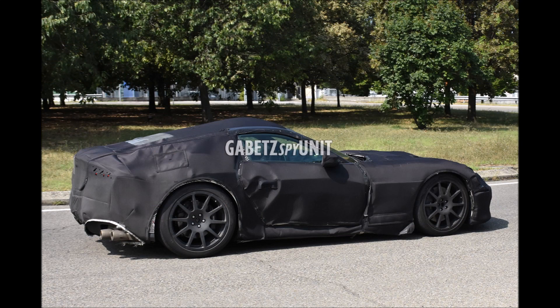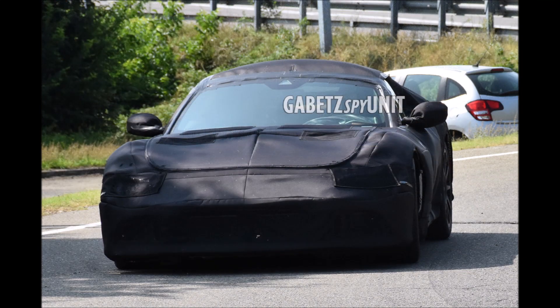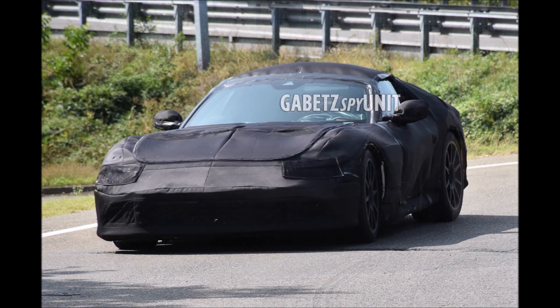The heir to the 812, known internally as the F167, has once again been hunted down by the Gabe TZ spy unit — I'll link his pages in the description below, as he's always delivering the Italian heat. You can see it leaving the facility here, well covered in camouflage that barely reveals details of its design, which will without a doubt be much more modern.